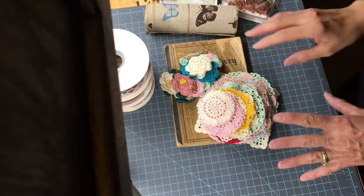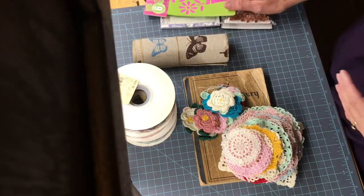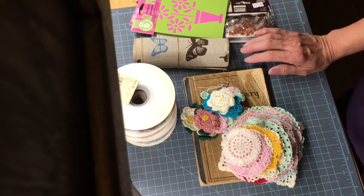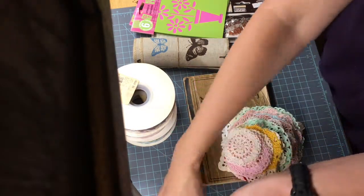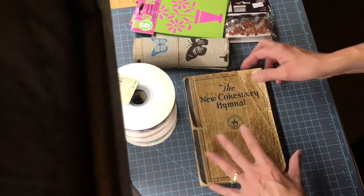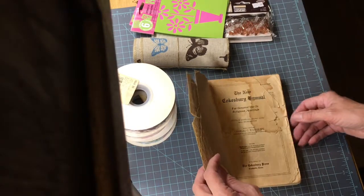Hello again everyone! I have another — I don't want to say haul, but this is a collection of finds that I have and some things that my mother made. First of all, I will show you this hymnal book that I got from my mother.